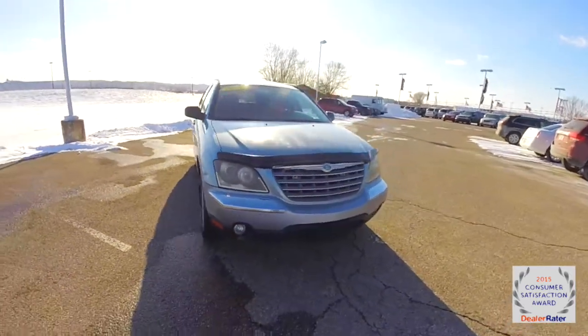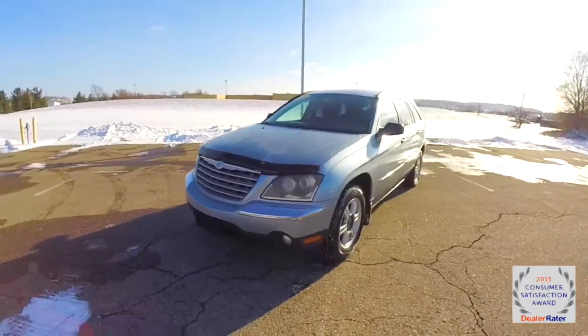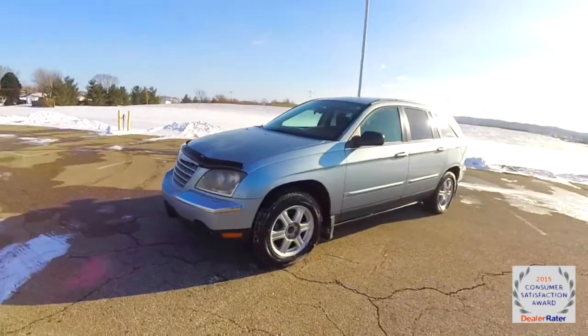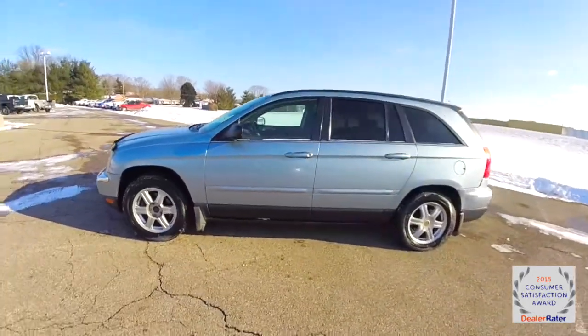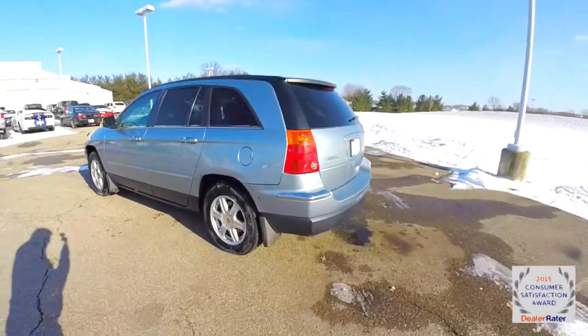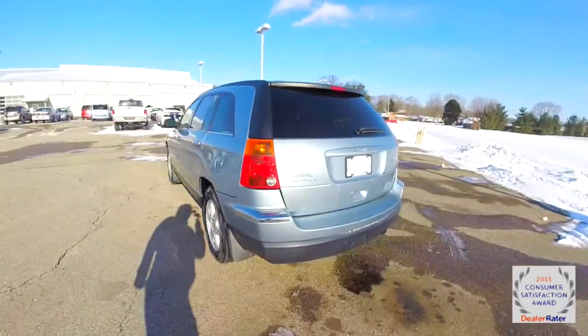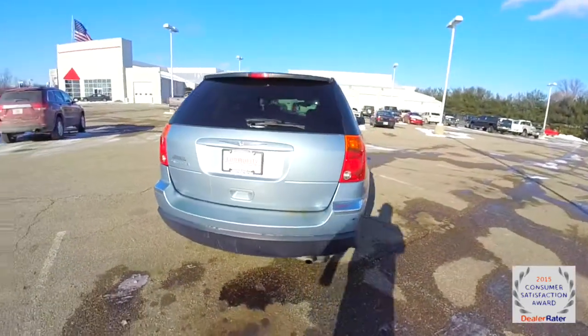Hello everyone, today we're going to take a quick walk around look at this 2004 Chrysler Pacifica. This Pacifica is in Butane Blue Pearl Coat, has a dark slate premium cloth interior. It's powered by a 3.5 liter V6 engine with a 4-speed AutoStick automatic transmission.